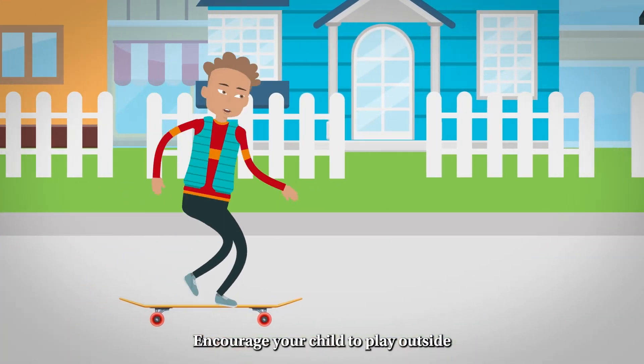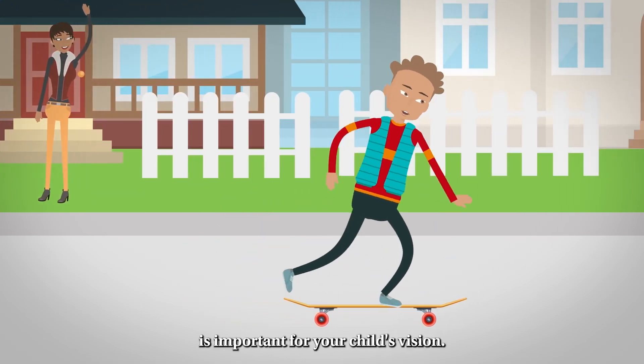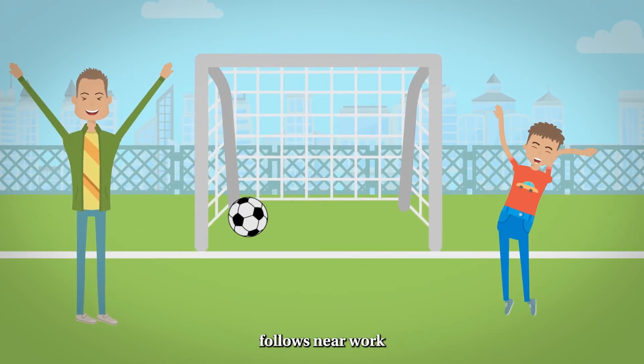Encourage your child to play outside. Spending at least two hours outside per day is important for your child's vision. It is more effective in reducing their risk of myopia if the outside activity immediately follows near work.